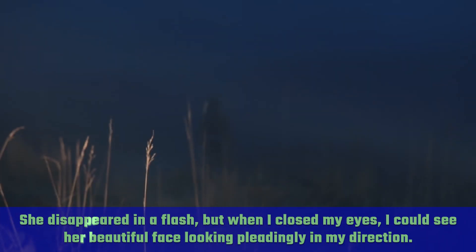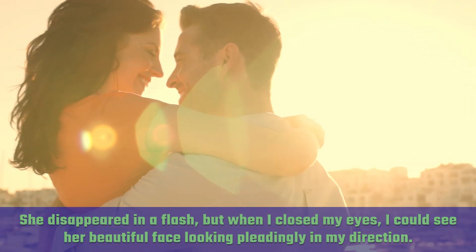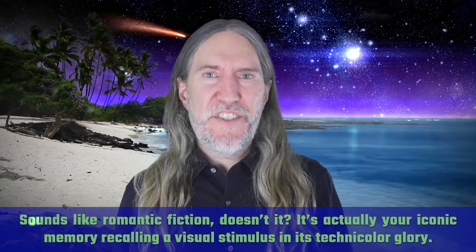She disappeared in a flash, but when I closed my eyes, I could see her beautiful face looking pleadingly in my direction. Sounds like romantic fiction, doesn't it?